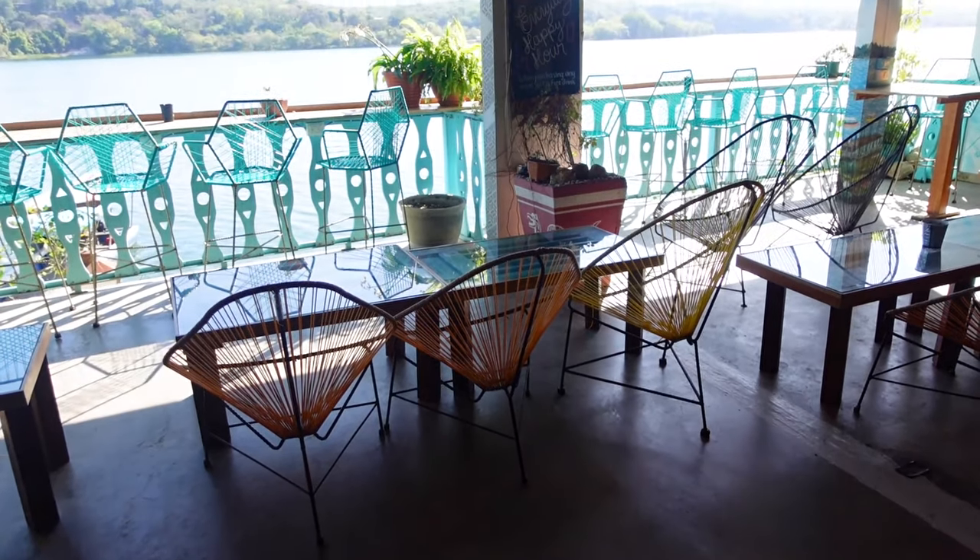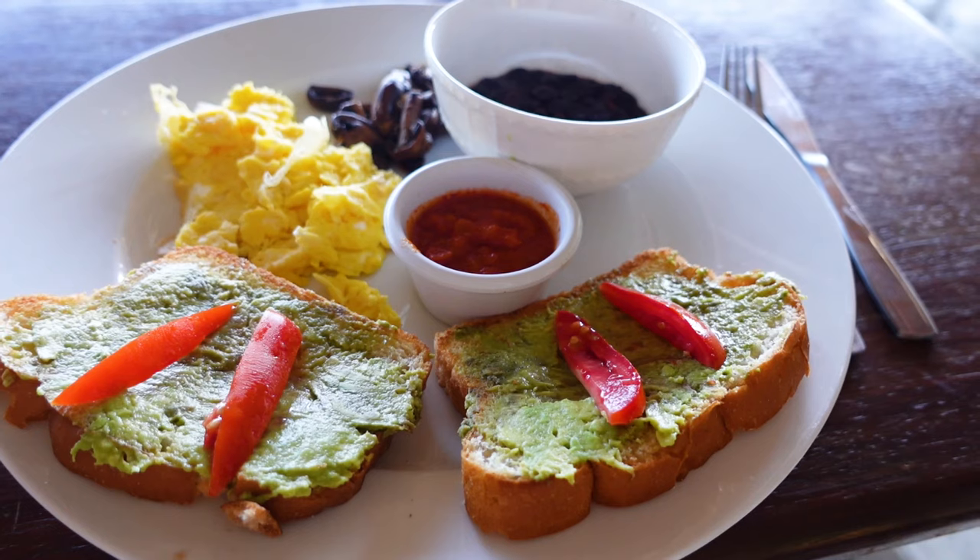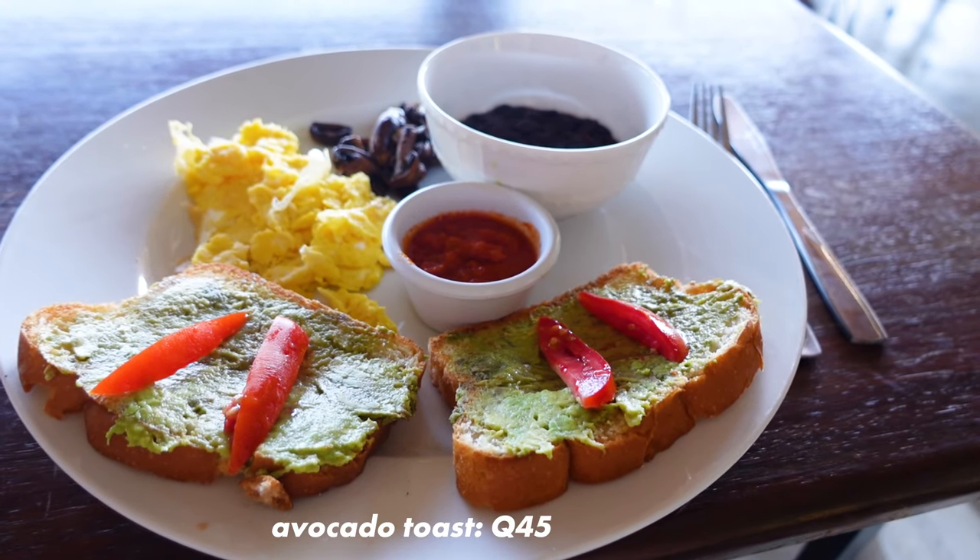The reason we're staying in a dorm instead of a private room like we usually do is simply because we were quite late with the booking. There weren't many options left — the remaining ones were either really horrible looking, really expensive, or a dorm. So out of those three options, we thought a dorm was the best one. We just ordered ourselves some breakfast and I got avocado toast.